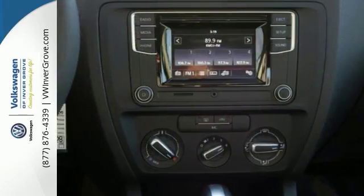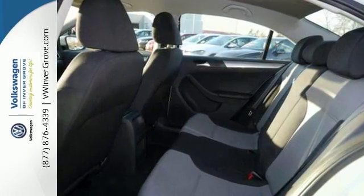And with Jetta S 16-inch alloy wheels and two-tone interior, it won't be here long. Come and take a look today.